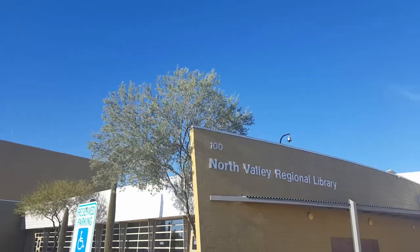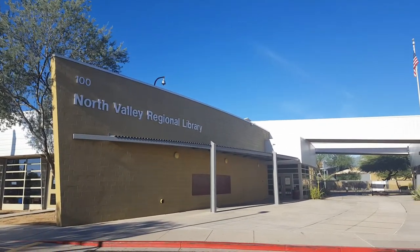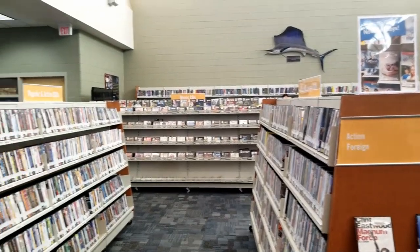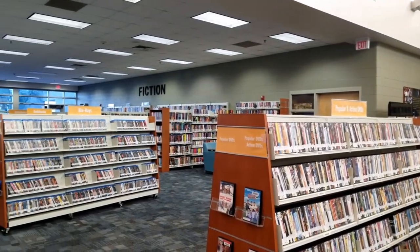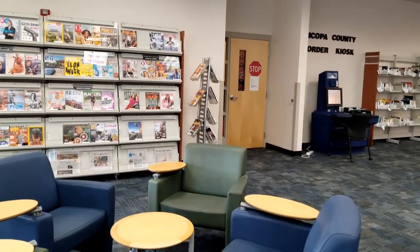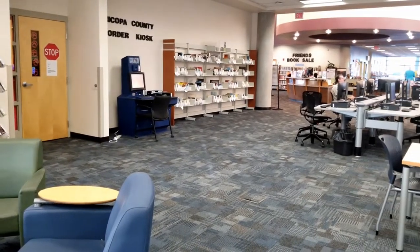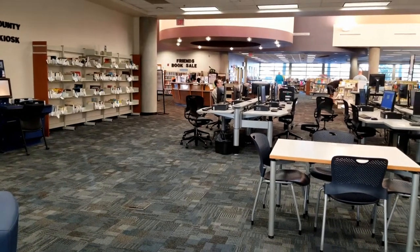Number four: take a free class at the library. Up until now we've been recommending some very active activities. If you're looking for a quiet family afternoon, why not head to the library? We are so lucky to have such an amazing branch of the Maricopa County Library right here in Anthem, and what's even better is that they host a ton of free family-friendly events. I've been on their email list for ages and every week they send out a list of activities that are open to the public. On their website, you can sign up to receive their emails or you can take a look at their community events calendar at any time.